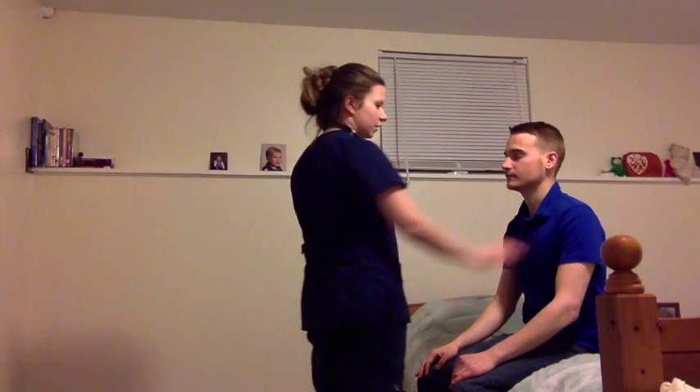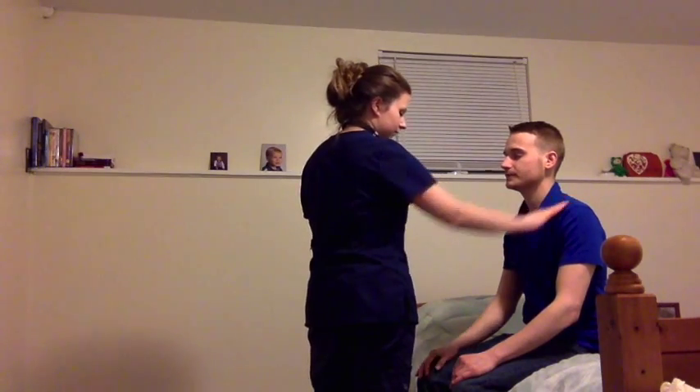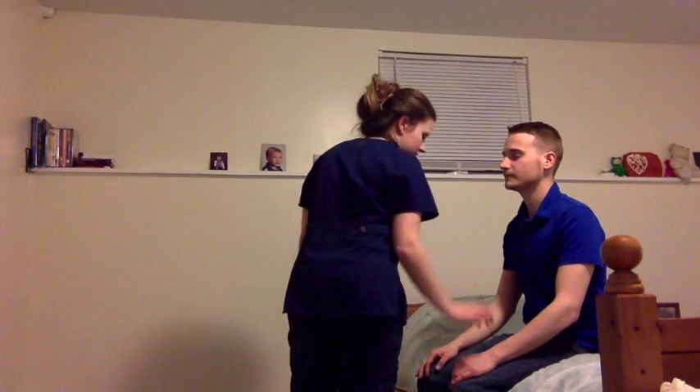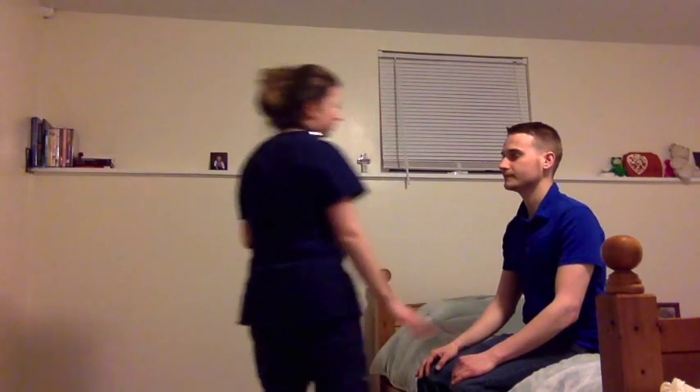Next I'm going to have you close your eyes and I'm going to touch a few different places on your body. Just tell me where I'm touching. Left shoulder. Right hand. Right elbow. Left hand. Patient's sensation is intact — was able to locate all areas that I touched.